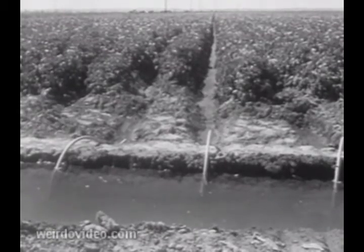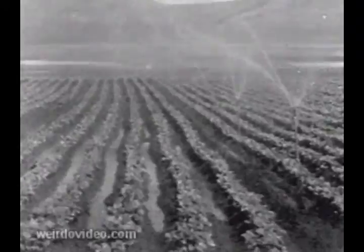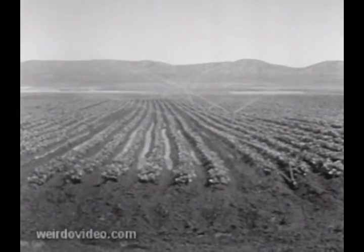Pipe-fed irrigation ditches carry the water through most of the area by gravity. Eighty percent of the land it benefits is privately owned. Water on the land, and on the land, crops grow again in the Columbia Basin.